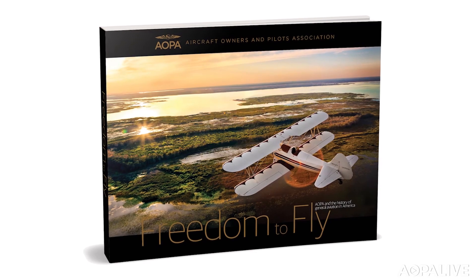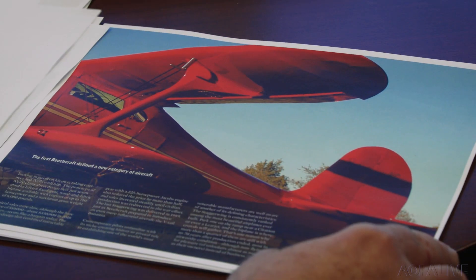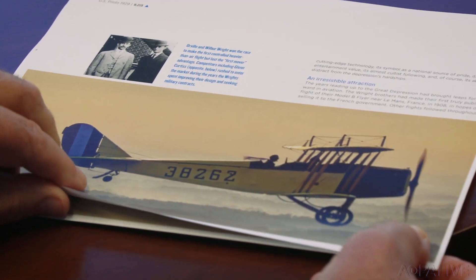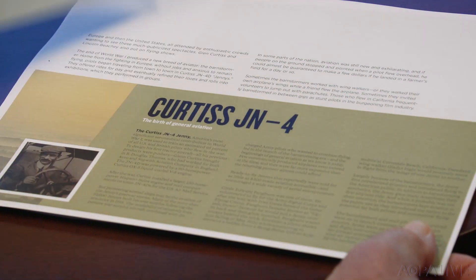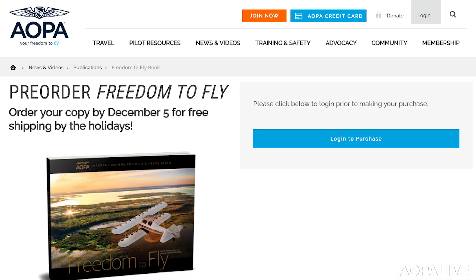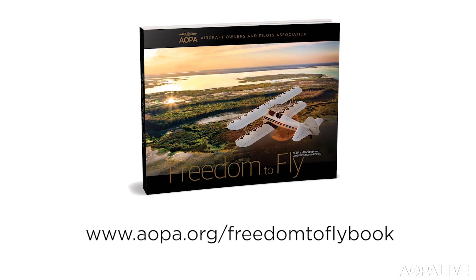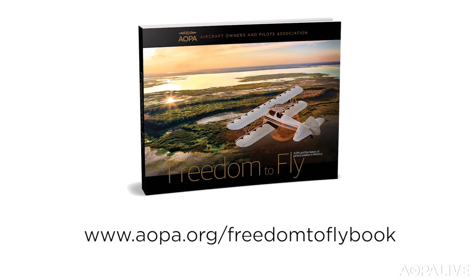Over the last 80 years there's been a lot of changes in general aviation, and AOPA has been there to see them and initiate some of them. It's all there in 'Freedom to Fly,' a special large-format hardbound coffee table book documenting both AOPA's and general aviation's colorful history — more than 280 pages of stunning photography and compelling stories. If you order the book by December 5th, you'll get free shipping and it will arrive before Christmas. More information at AOPA.org/freedom-to-fly-book.